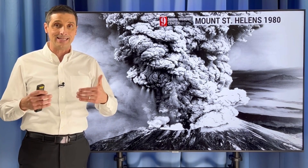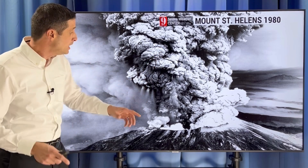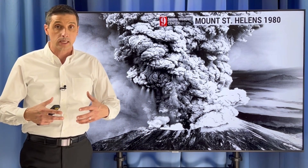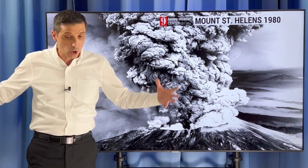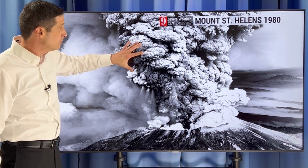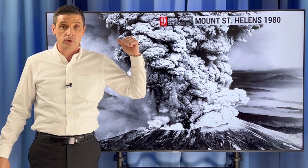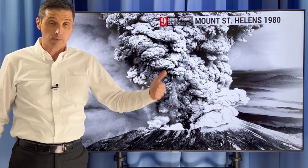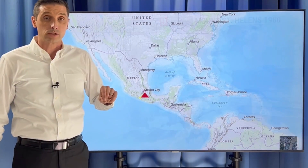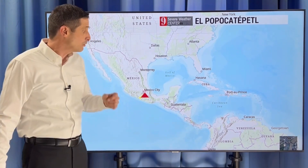This is Mount St. Helens back in 1980 — a Plinian eruption, which I'll talk more about in a second. It's one of those classic type of volcanoes where everything goes up in a huge way and gets way high into the sky. It can impact the weather, much like Mount St. Helens did. Sometimes it can impact the hurricane season. Years ago there was a quieter hurricane season in parts of the Pacific, and we believe that was thanks in part to ash in a couple of the layers of the atmosphere because of a volcanic eruption. So it all gets tied together, even with the weather.